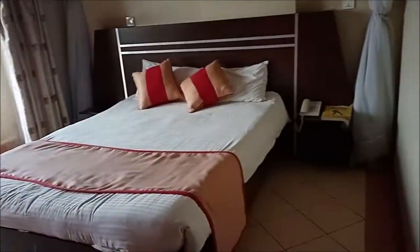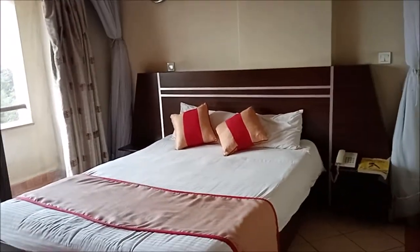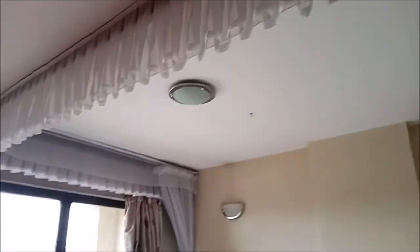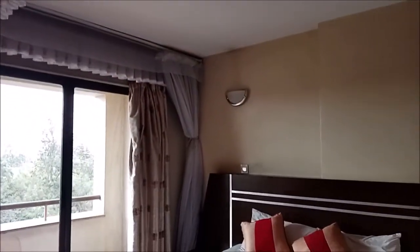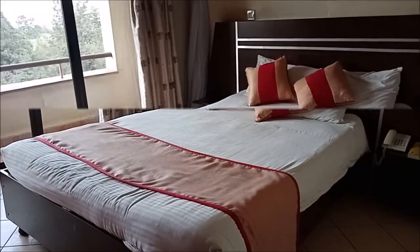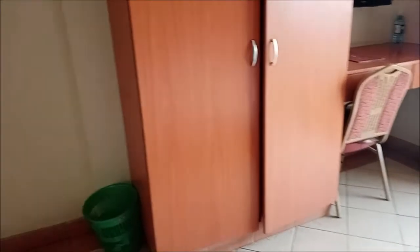Let's go now to the room itself. From the toilet, go straight and here's the bed. This is the standard room — you can see the mosquito net there in case of mosquitoes. So that's the bed, and on the left we have the closet where you can put your stuff.